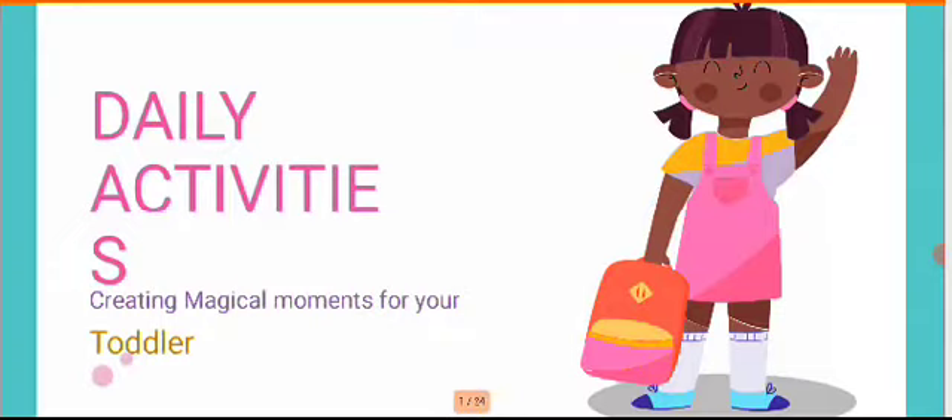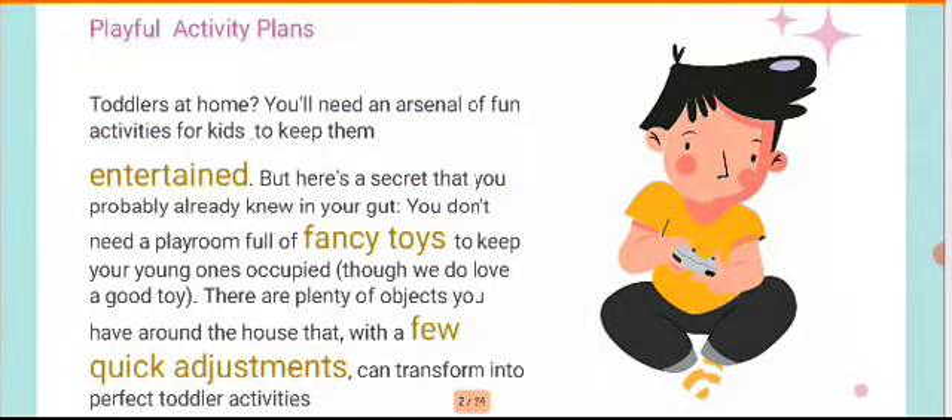Hello everyone, greetings for the day. In today's segment we're going to talk about some daily activities that you can give in your classes to engage your toddlers, so that your class is filled with magical moments. There are many toddlers at your home or class, so we need to arrange rational and fun activities for the kids so that they're always entertained.